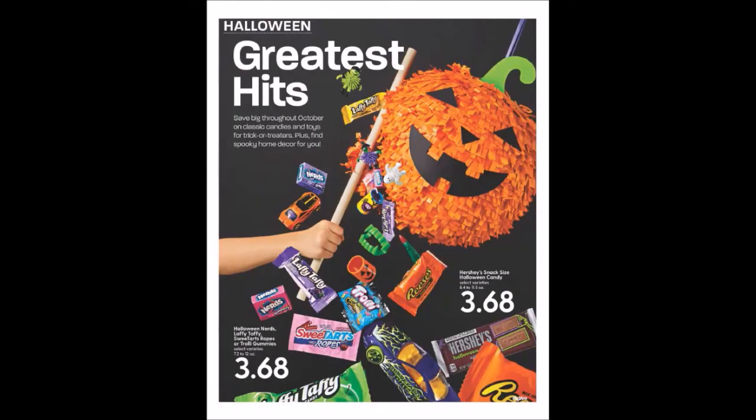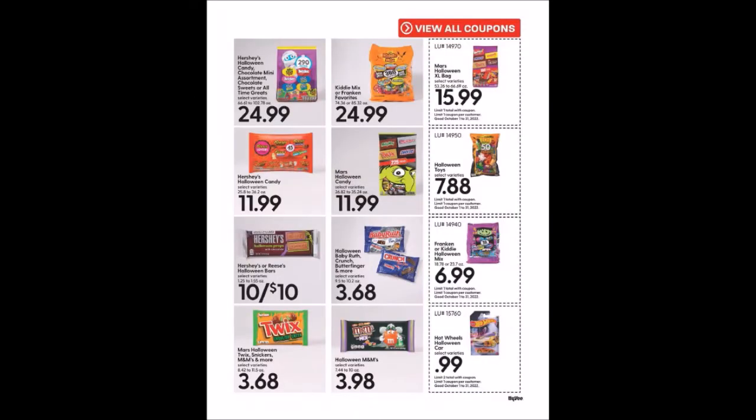There's a page with a few candy prices. Our coupons include Mars Halloween Extra Large Bag, selected varieties, 53.26 to 66.69 ounces for $15.99, limit one. Halloween Toys for $7.88, limit one. Franken or Kitty Halloween Mix, 18.78 or 23.7 ounces for $6.99, limit one. Hot Wheels Halloween Cars for 99 cents, limit two.